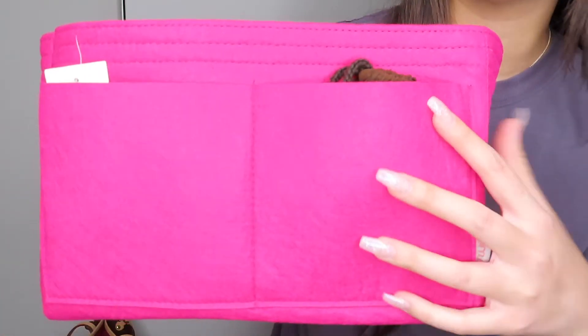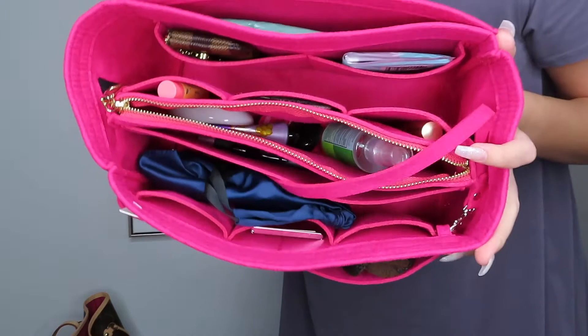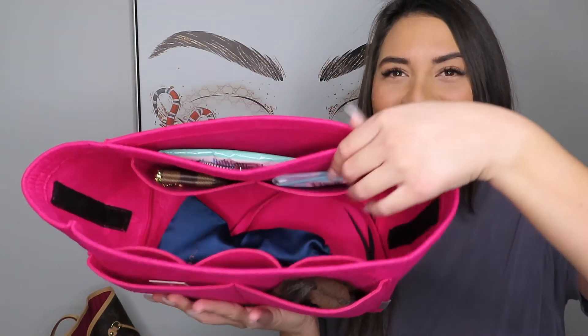Another thing I love about the organizer is that it has two pieces — there are two front pockets, and in the middle there are several compartments. The middle section is actually velcroed in on the sides, so you can take it in and out. If you don't need that middle compartment, you can easily just remove it. It fits perfectly in my bag so I don't have to worry about it falling out. Without the inside pouch, you have two pockets on one side and three on the inside.